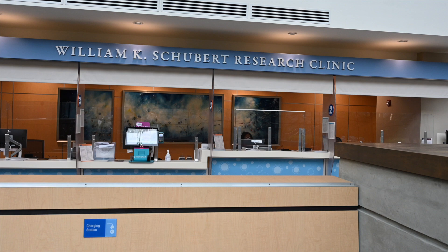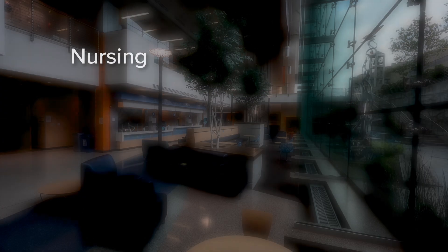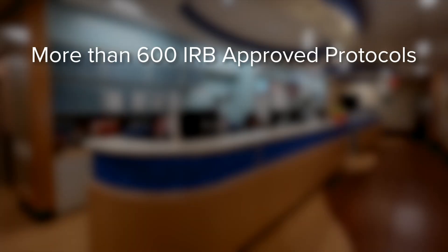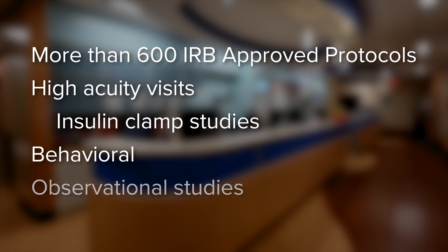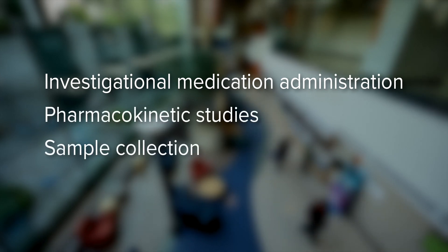Our clinic offers a wide range of services designed to support clinical researchers. That includes nursing, bionutrition, sample processing and storage, and imaging. We have more than 600 protocols approved by the Institutional Review Board. Our studies range from high acuity visits, such as insulin clamp studies, to behavioral and observational studies. The bulk of our work includes investigational medication administration, pharmacokinetic studies, and sample collection.